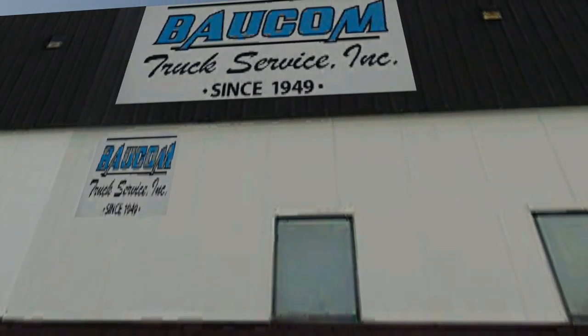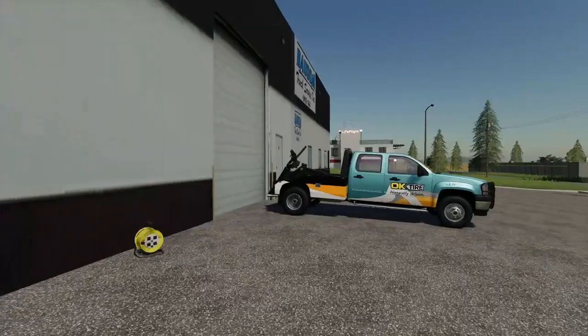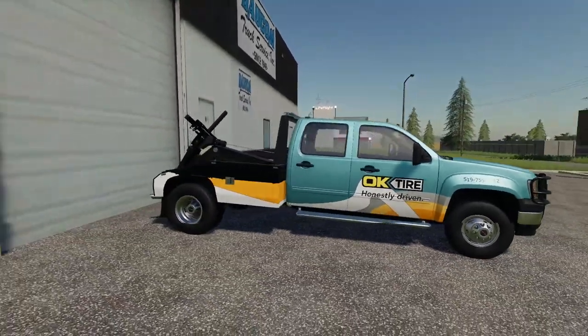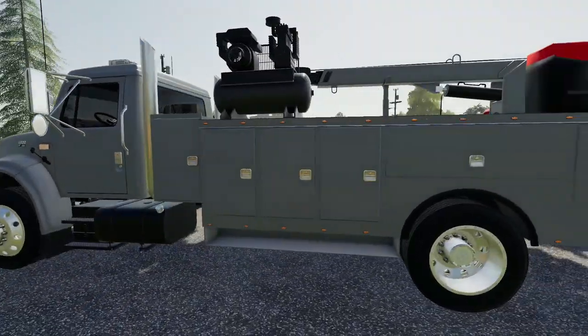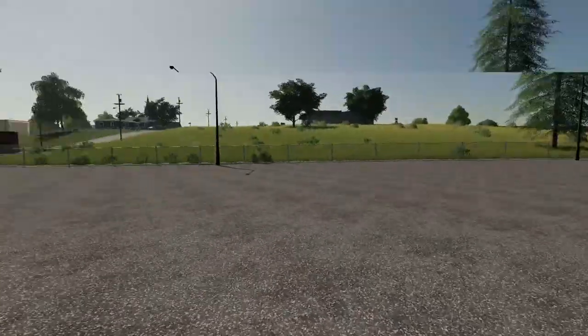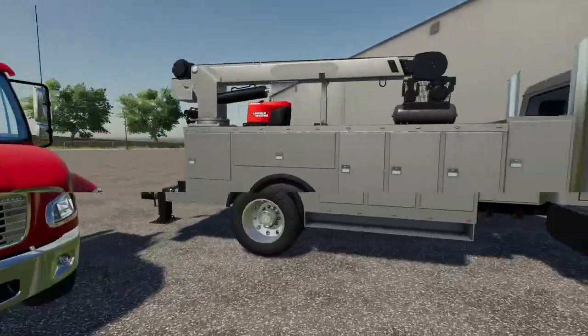We've had this sucker since 1949. I know I don't look like I'm that old, but apparently I am. We've got a fleet of tow trucks here. We've got this one right here, which is our little dude. And then we've got a service truck — doesn't do any towing whatsoever. And then we have a rollback. We don't have any big boy wreckers or anything like that, but maybe we'll upgrade to some of that in the future.